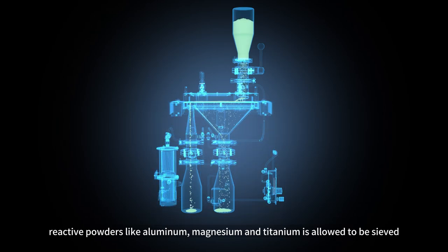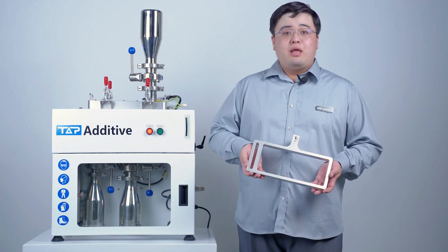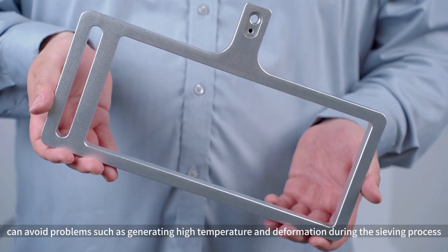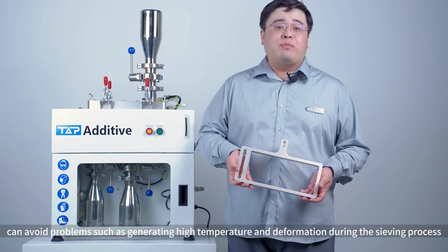Reactive powders like aluminum and titanium are allowed to sieve. The mesh grain is made by 1KZ CNC processing. It can avoid problems such as accelerating high temperature and deformation during the sieving process.